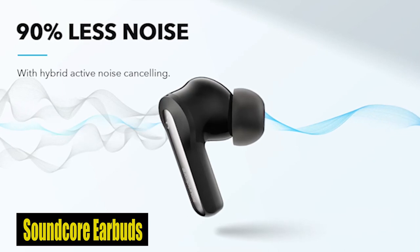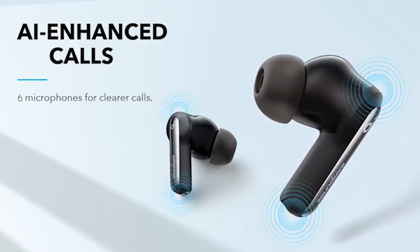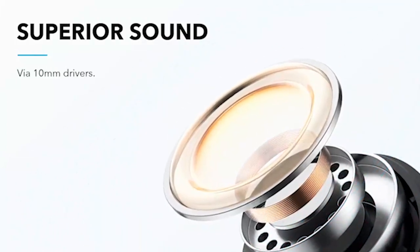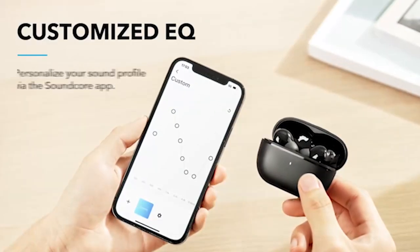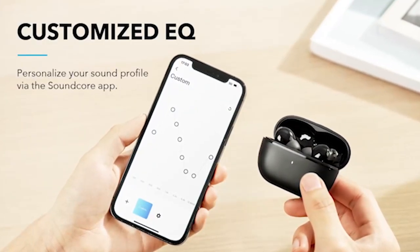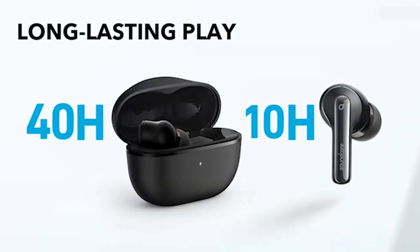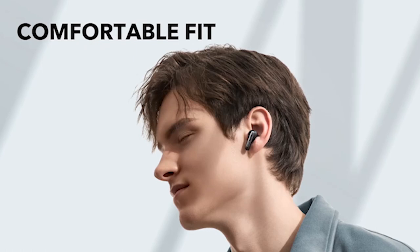Number 3: Soundcore Earbuds. The Soundcore earbuds offer an immersive audio experience, making them an ideal companion for the Galaxy S24 Ultra. With a hybrid active noise-canceling feature utilizing six microphones, external noise is reduced by up to 90%, ensuring an undisturbed music session. The AI-enhanced clear calls feature, powered by six dedicated microphones, guarantees precise voice pickup for crystal-clear calls on the go. With a quick 10-minute charge providing two hours of listening and a total battery life of 40 hours, the Life P3i is perfect for extended use with the Galaxy S24 Ultra.